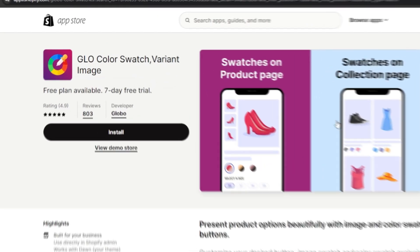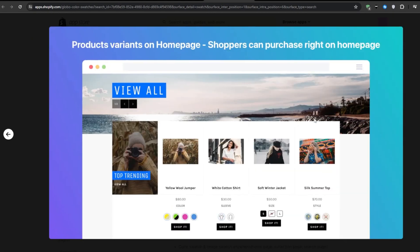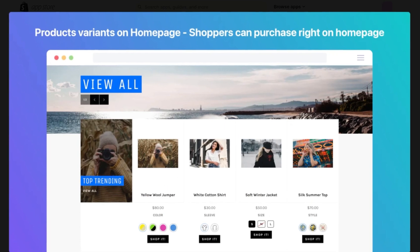Number two on the list, we have Glow Color Swatch Variant Image. This is another application with a free plan available that will help you transform your ordinary text variants into sleek, professional-looking swatches, just like the ones that you would see on top-notch e-commerce websites. With this application, you will have a lot of options to choose from — you can create stunning color swatches, visually appealing half-and-half swatches, or even image swatches that showcase how your products would look. You can also go for classic drop-downs or buttons if you prefer a more traditional approach. This application will elevate the aesthetic of your product pages.